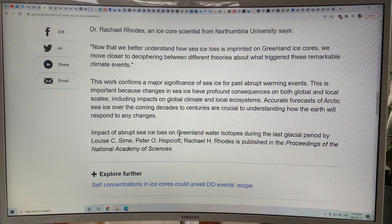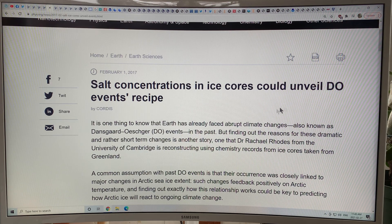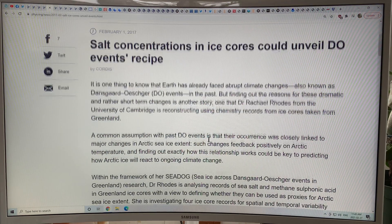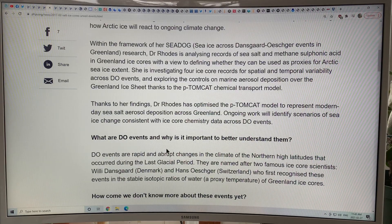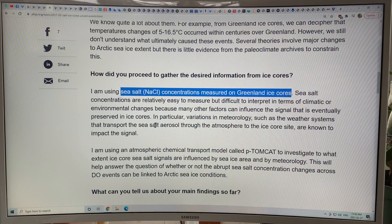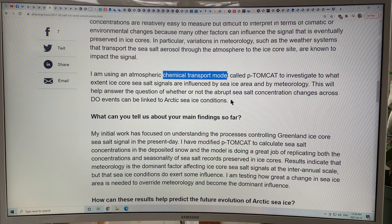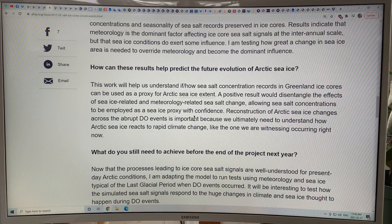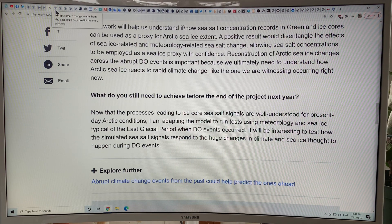We study the past to find out what's going to happen next. Salt concentrations in ice cores can unveil Dansgaard-Oeschger events. You get salt spray, salt in the air, transported and deposited on the surface of Greenland, then caught up in the ice. You can measure the actual salt concentration in the ice cores to get signals that relate to the Dansgaard-Oeschger events. Sea salt concentrations are easy to measure, and with transport models, they can tell you about what the ocean is doing — since the amount of sea salt in the air depends on water temperature, how much water is exposed, and wind strength.